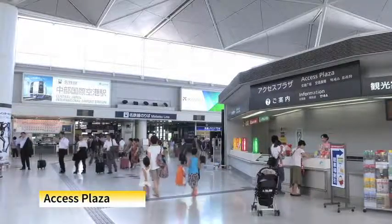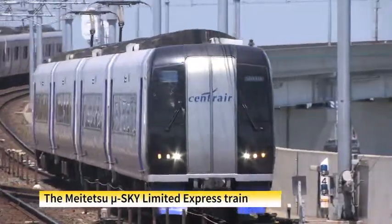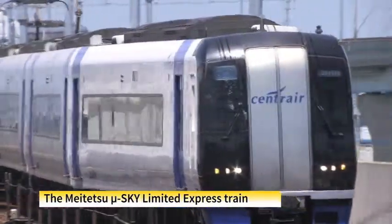Central Japan is conveniently connected by public transport services such as trains and buses to get to nearby destinations.